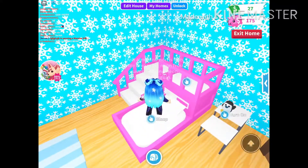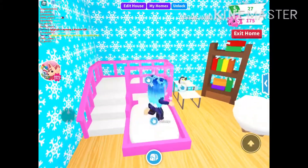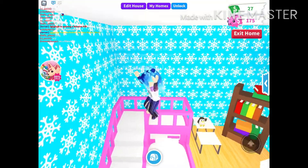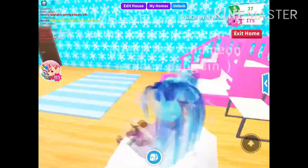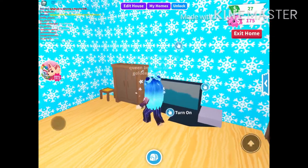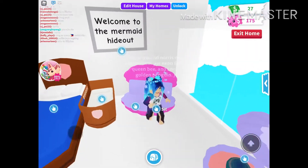This is the bedroom. Here's the bunk bed — well, not basically a bunk bed, but you know what I'm saying. And then we have a bookshelf and a table with a penguin lamp that I really like. And over here we have a cloud chair, a rug, a TV, and a closet.